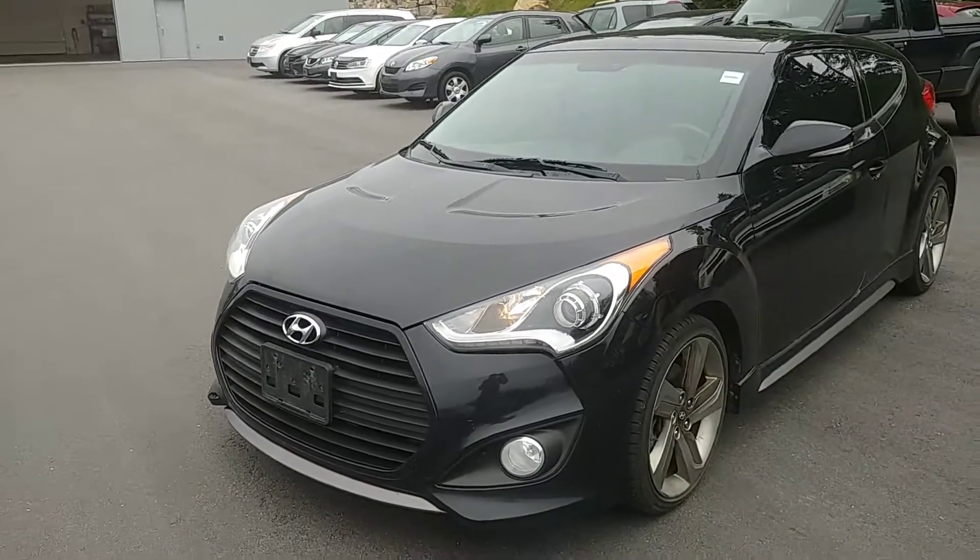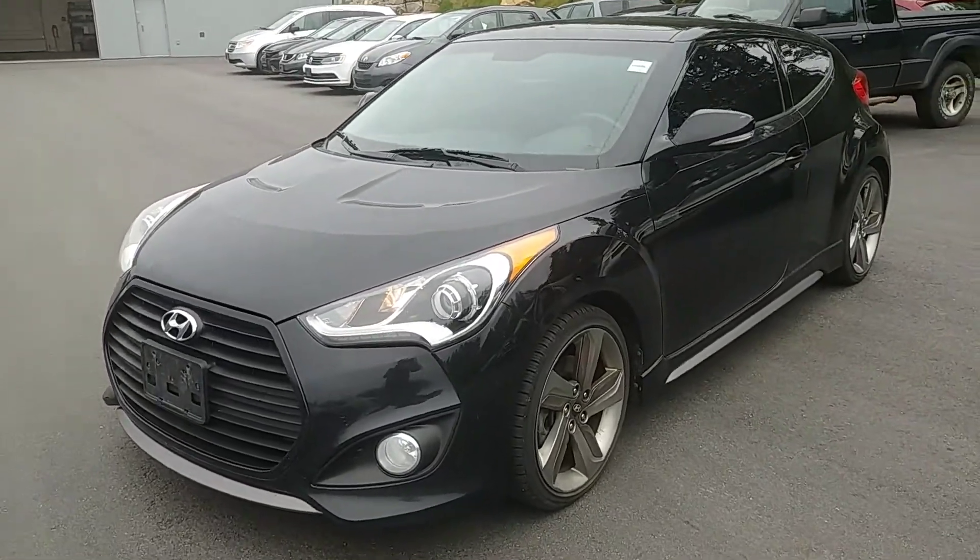Again, it's Dan Hibbert over at Hyundai Muskoka. This is our 2014 Veloster Turbo.